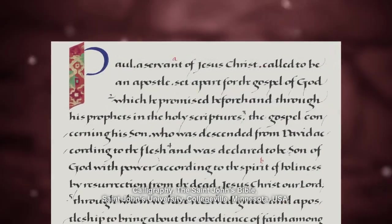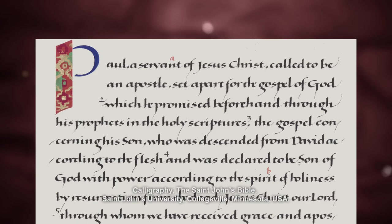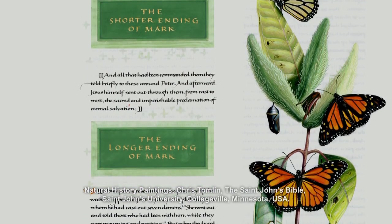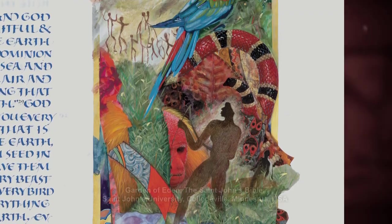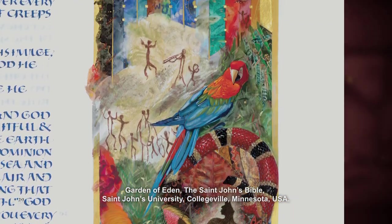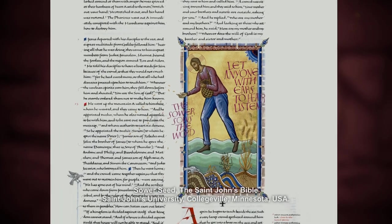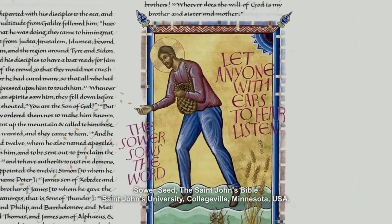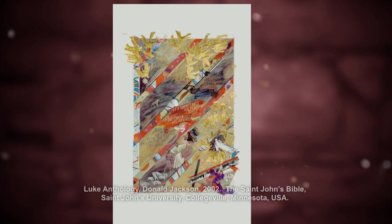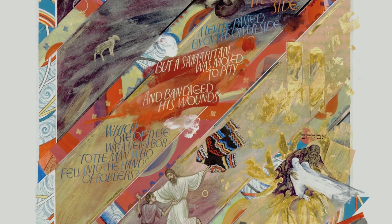We didn't do a new translation of the Bible. The words we chose were the NRSV, the New Revised Standard Version, a beautiful translation of the Bible. But we did do a new visual translation of the Bible. The St. John's Bible includes over 160 artworks that are really designed to make people stop and think. They are also designed to bring the Bible visually into the modern world, into our visual vernacular. For example, on a page about forgiveness, there's an image of the Twin Towers tucked in the corner, very quietly, but just as a reminder to us — can we forgive, really, the unforgivable.